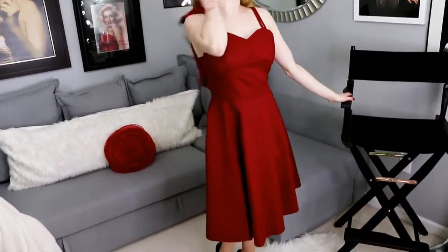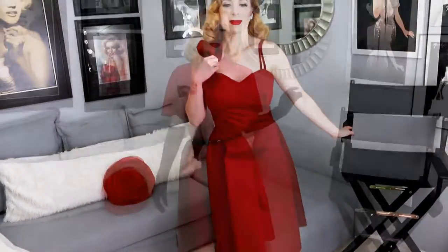I always Audrey everything up, so I zhooshed this particular outfit up with opera length satin gloves and a black patent leather belt.